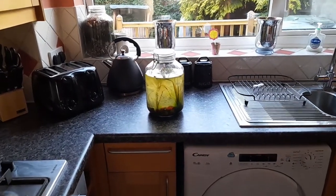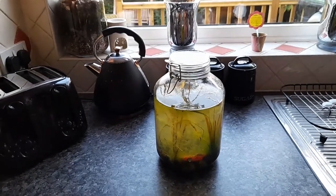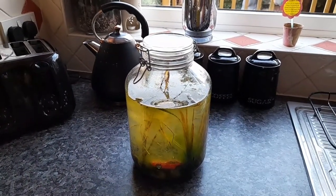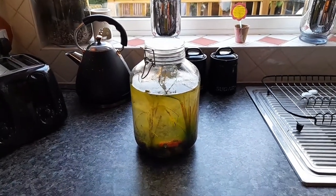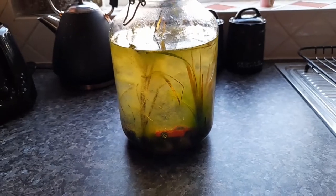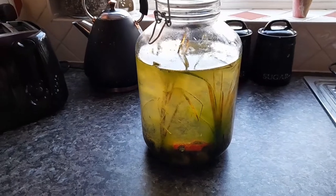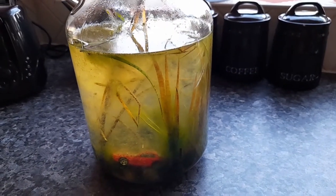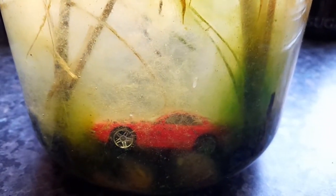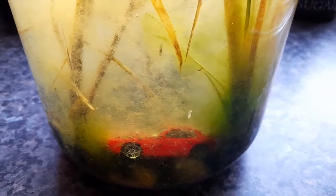Hello YouTube, welcome back to my channel. In today's video I wanted to do a quick update on the pond on my windowsill. For those of you that haven't seen how I made this, I'll put a link in the description below. You can see it's looking very green with lots of algae — it's on a windowsill that gets full sun, so I think that's why it's got so much algae growing. You can see the jar I put in there has already got lots of algae and bits and pieces growing on it as well.